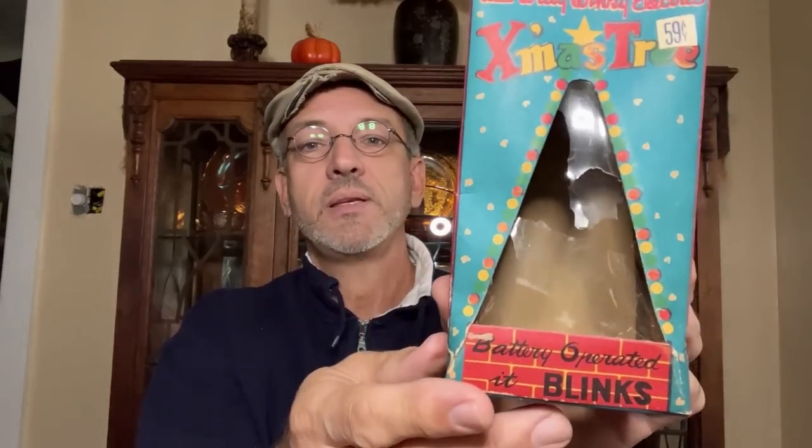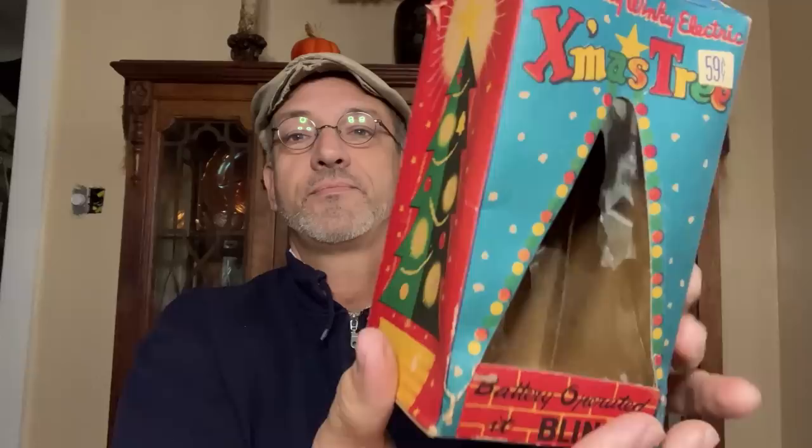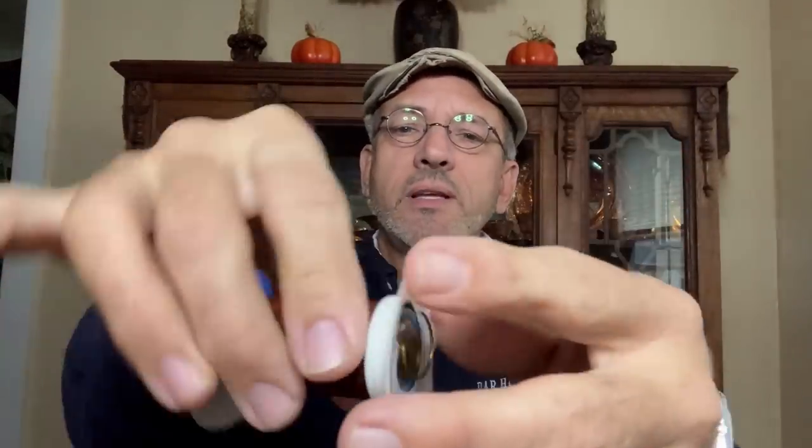Some of these things are battery operated and I've got to go out and get the batteries, so you won't see them do their thing today — you'll have to tune in tomorrow night at eight o'clock. The first thing we'll look at: we love our old boxes. Made in Japan, 1960s, late 50s maybe. It says 'Wee Willy Winky electric Xmas tree.' It's battery operated and blinks. It's in pieces and has a little bit of damage, but it does work. The base has broken but it will still stand up.